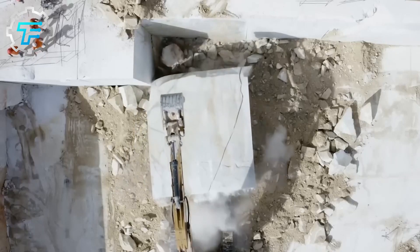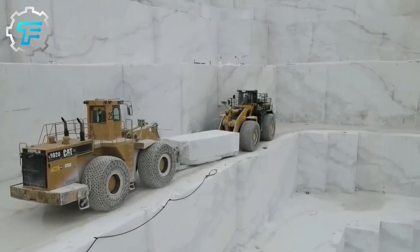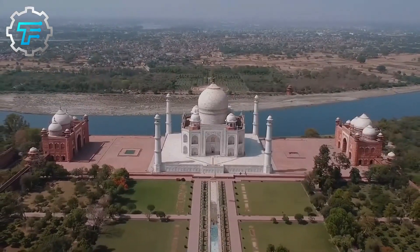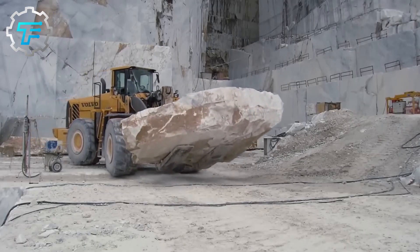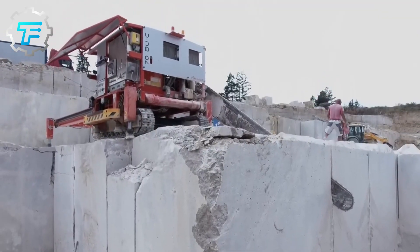Marble, a very popular stone that is now very much used, is a metamorphic rock formed from the sedimentation of carbonate rocks. When limestone or dolomite is subjected to extreme heat and pressure in the Earth's interior, it is transformed into marble.